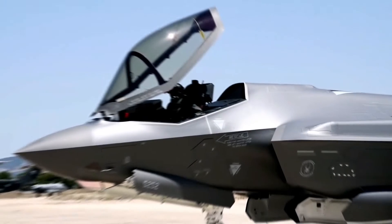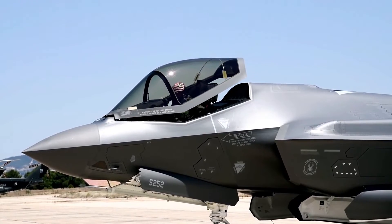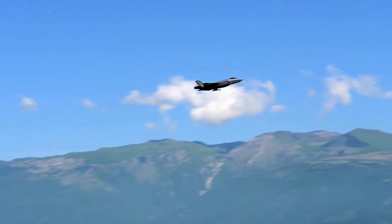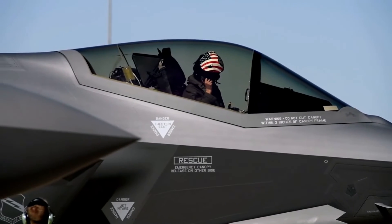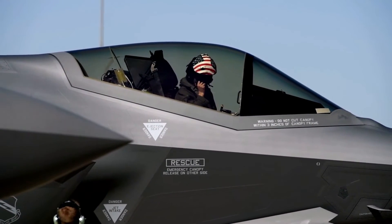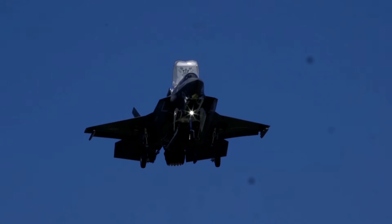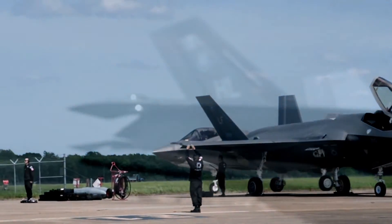Its specifications: max speed, 1,199 miles per hour, 1,930 km per hour. Max range, 1,700 miles, 2,736 km. Combat radius, 870 miles, 1,400 km. Thrust-to-weight ratio: 1.07 with 50% fuel. Service ceiling, 50,000 ft, 15,240 m. Max takeoff weight, 70,000 lb, 31,751 kg.